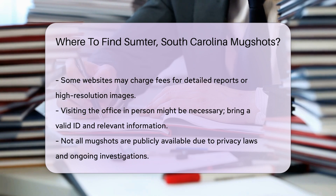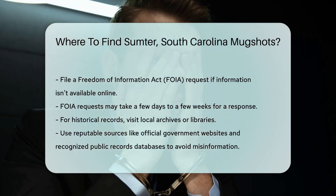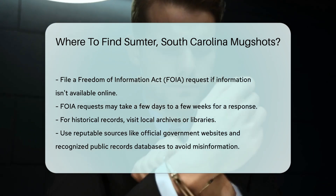If you're unable to find the information online, you can file a Freedom of Information Act (FOIA) request. This formal request can be submitted to the relevant law enforcement agency. Be prepared to wait a few days to a few weeks for a response, depending on the agency's workload.